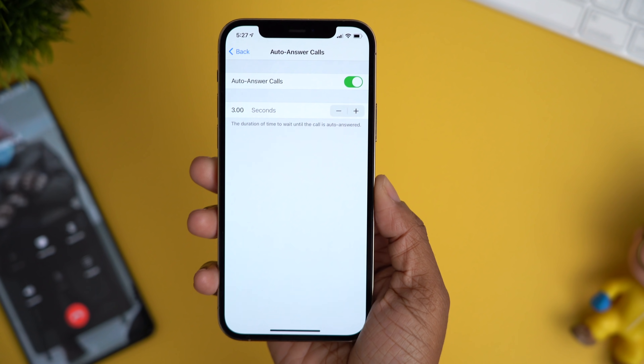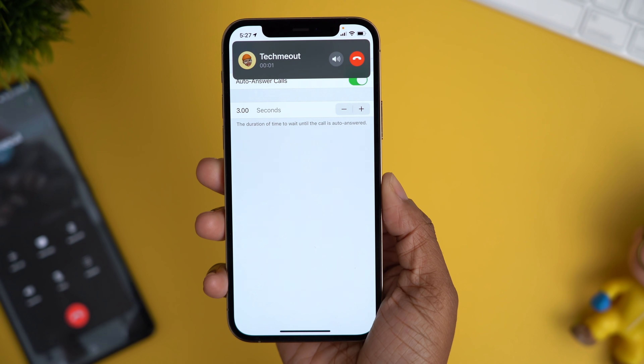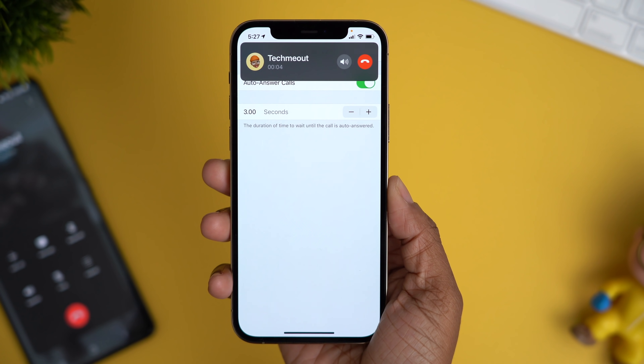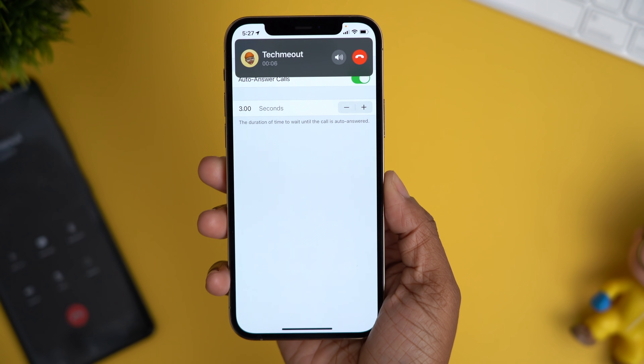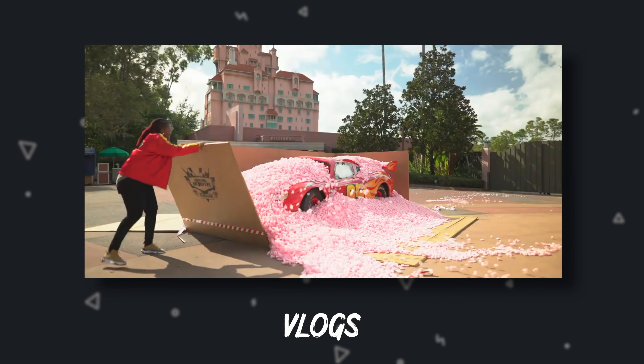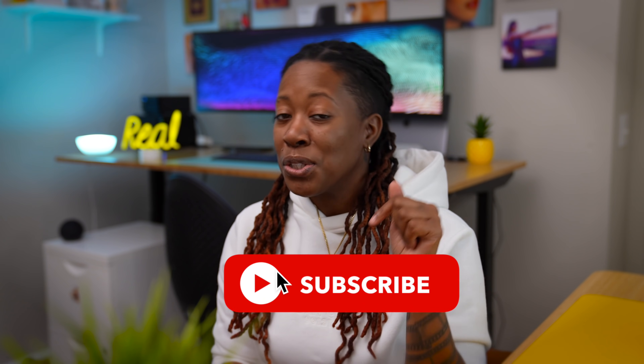So I'm gonna call myself real quick. It shows my call right there, and it didn't waste any time — as you can see, the call is already connected. Now if you happen to be new here, welcome. I go by TechMeOut and on my channel I talk about pretty much everything in relation to technology. So if that interests you, feel free to hit that subscribe button and that like button.